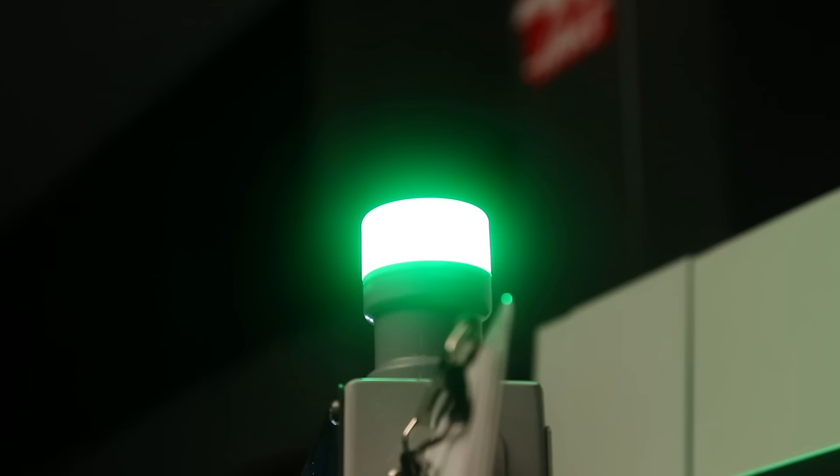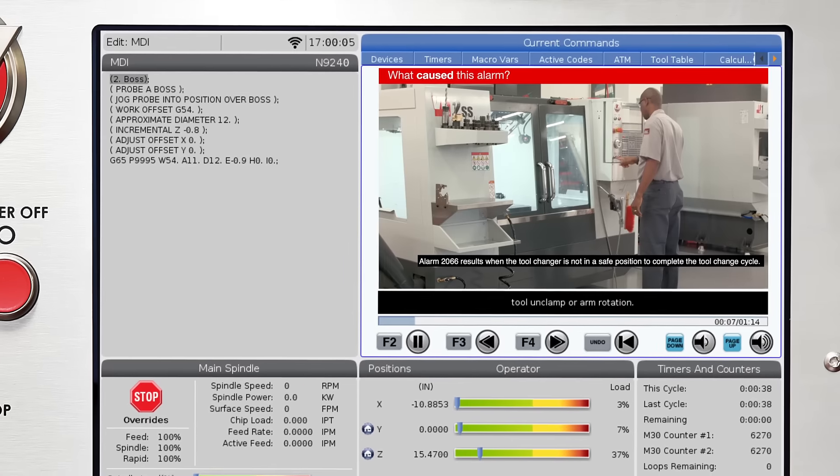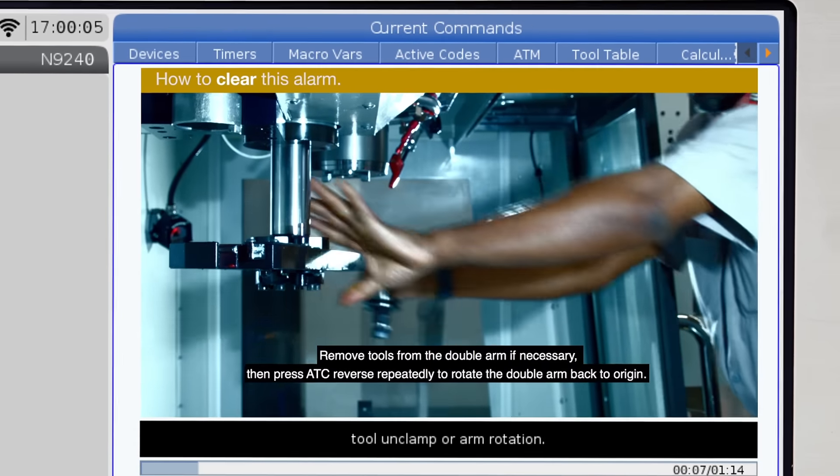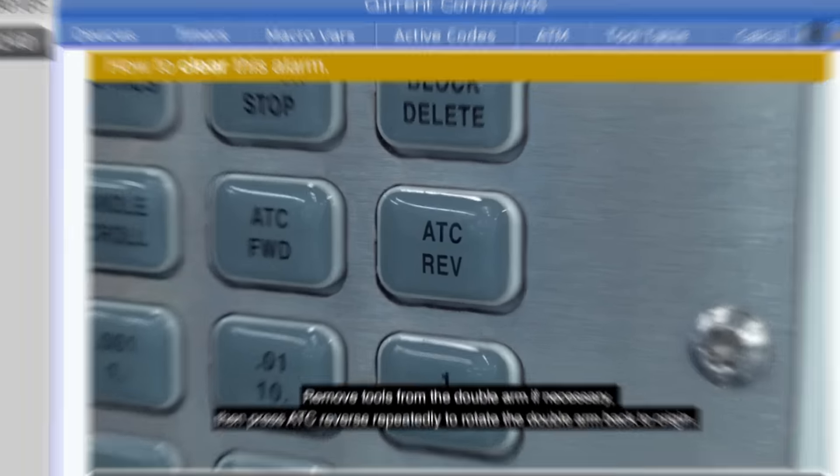If there's a problem with the machine, videos will play automatically when an alarm occurs, allowing you to diagnose and correct the issues without picking up the phone to call for service.